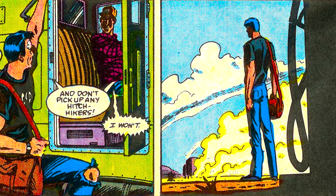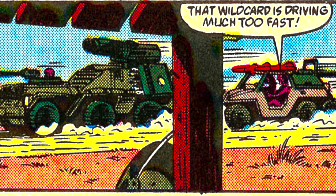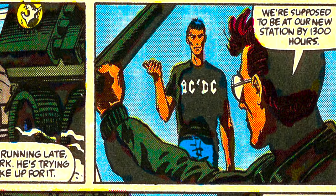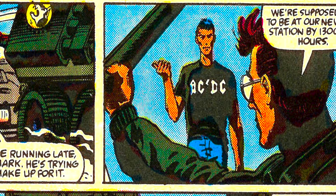In Utah, we see Wildcard driving a Mean Dog with Skidmark operating the Desert Fox right behind him, both heading back toward base. On the way back on the highway, they saw Star Viper in his AC/DC shirt trying to hitchhike - perhaps a highway to hell.